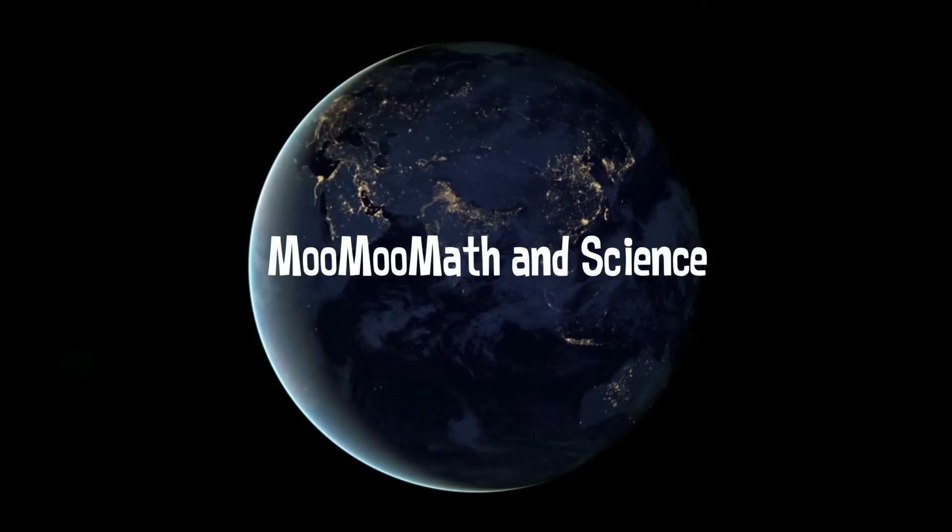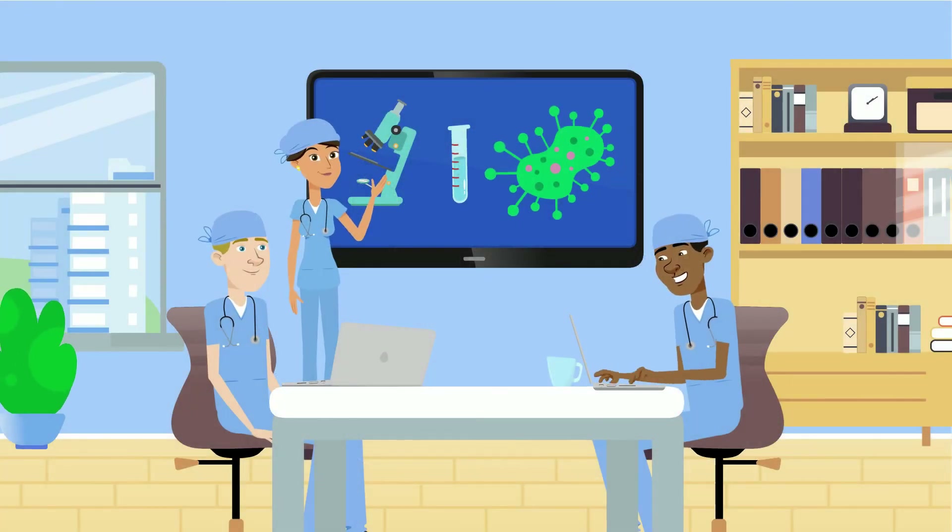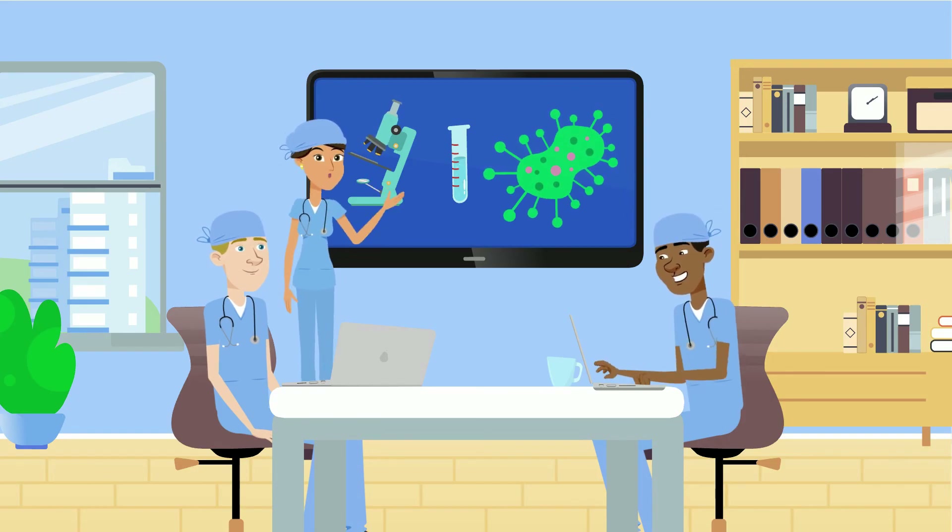Welcome to Moo Moo Math and Science. In this video, let's talk about how thinking like a scientist can help you be successful in many areas of your life.